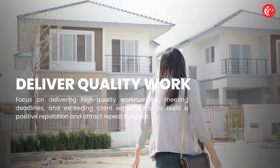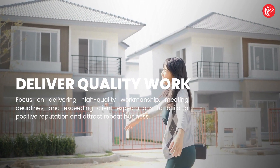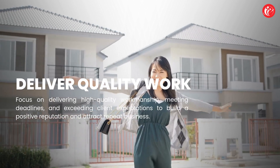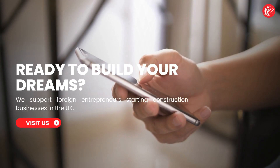Deliver quality work: focus on delivering high-quality workmanship, meeting deadlines, and exceeding client expectations to build a positive reputation and attract repeat business. Ready to build your dreams?